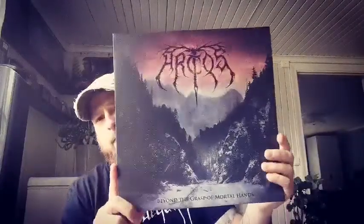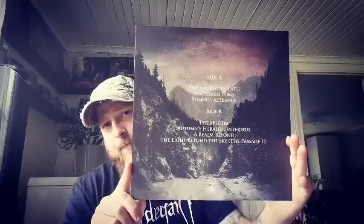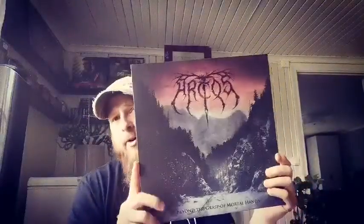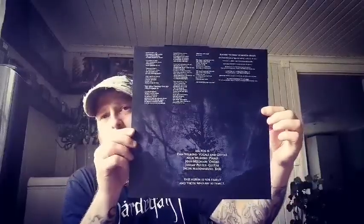Then we have the band Arctos with the release Beyond the Grasp of Mortal Hands — really nice atmospheric black metal. This is their debut album, I think. This also came on a gold vinyl. All these albums I bought through Nordvies Productions, and this also came with a lyric sheet.